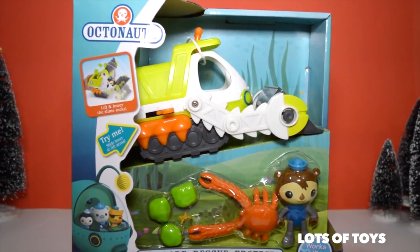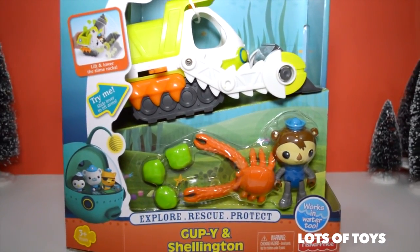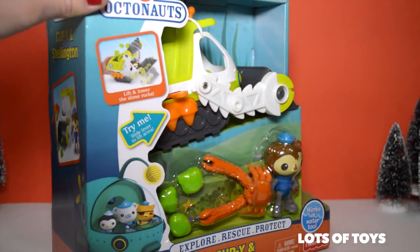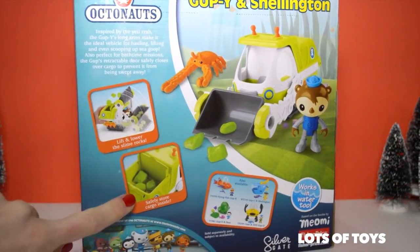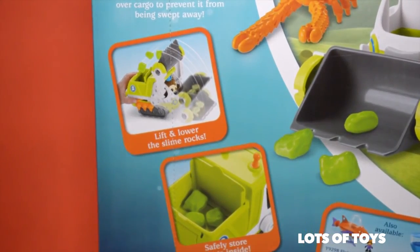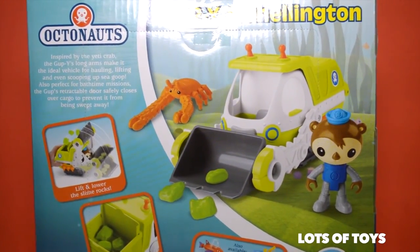Hey lots of toys fans, it's Miriam. Check out this fun Guppy we're going to open — it's a new Octonauts toy and it includes Shellington. This one works in water or on the ground. Lift and lower the slime rocks to rescue the crab. This looks like an excavator type of underwater vehicle. There's slime included and you get to collect them in cargo storage — and of course you scoop them up with a scooper. Inspired by the Yeti crab, the Guppy's long arms make it the ideal vehicle for hauling, lifting, and even scooping up sea goop. Also perfect for bath time missions. The Gup's retractable door safely closes over cargo to prevent it from being swept away. We're going to have a fun mission today rescuing the Yeti crab.